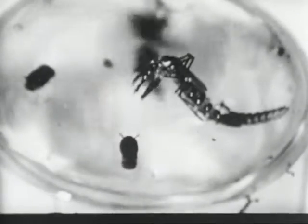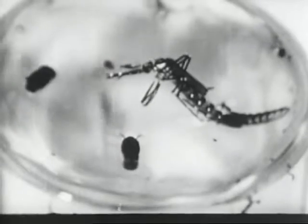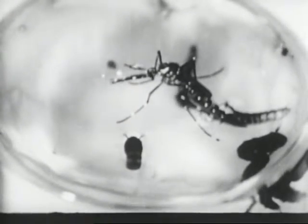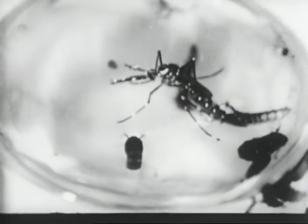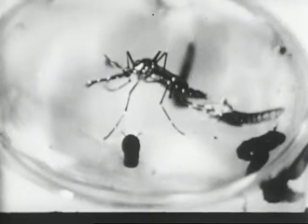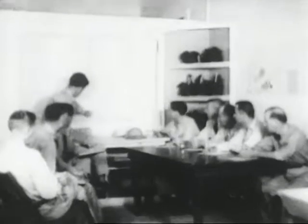Notice the white-tipped palps, the triangular white spots on the abdomen, the white leg bands, and the white lyre-shaped design on the thorax. These are characteristic of the adult aegypti mosquito. This is a group of inspectors similar to the group of which you are a member. After you understand the habits of the mosquito and the methods of control, you will become an important member of the aegypti control program.